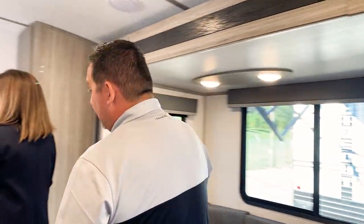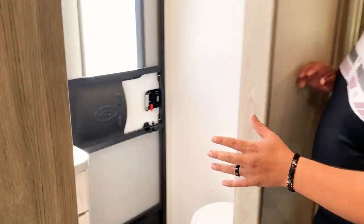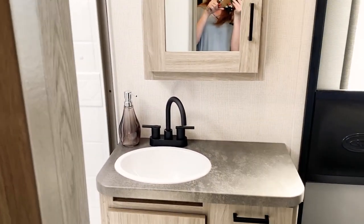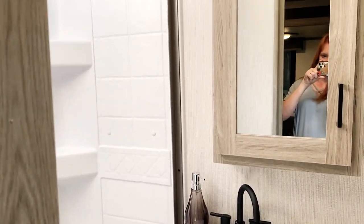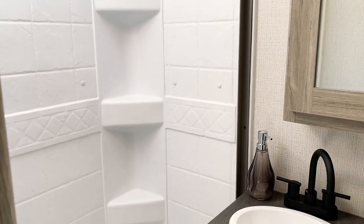This bathroom is awesome for two reasons. It's longer this year, which gives the customer more space. It's got a standup shower — we eliminated the bathtub and now every single Passport has a standup shower.